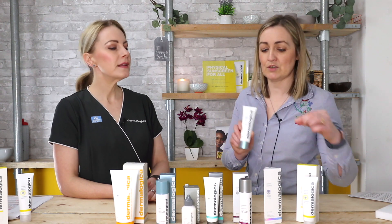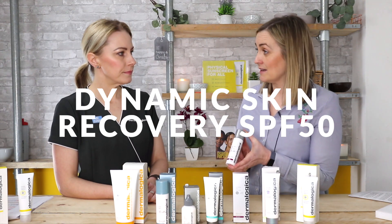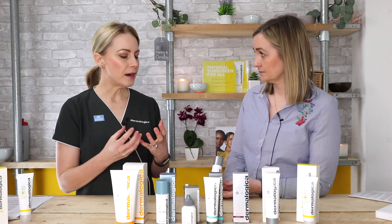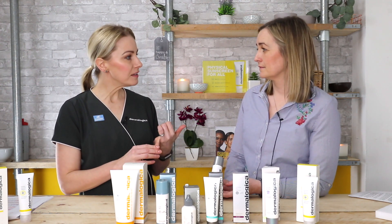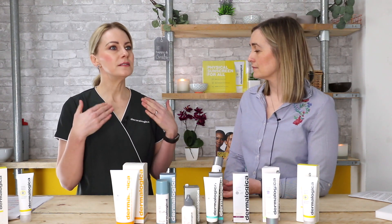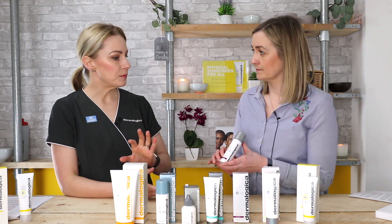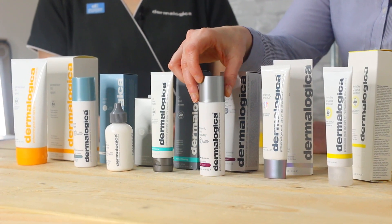Dynamic Skin Recovery is an SPF 50 and part of the Age Smart range. It's a bit more emollient and moisturizing than Prisma Protect, designed with older skins in mind that need a little more moisture. It contains peptides to support collagen formation and has antioxidant properties. The higher SPF 50 makes it a really great everyday moisturizer with built-in SPF and age management ingredients for those who are concerned about ageing, probably 40 plus.